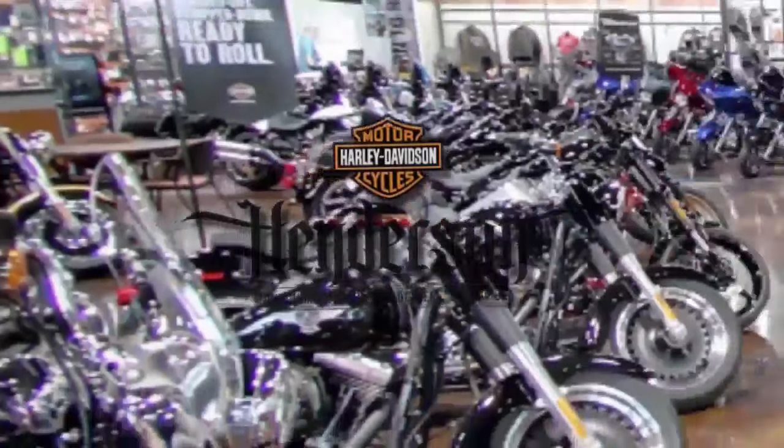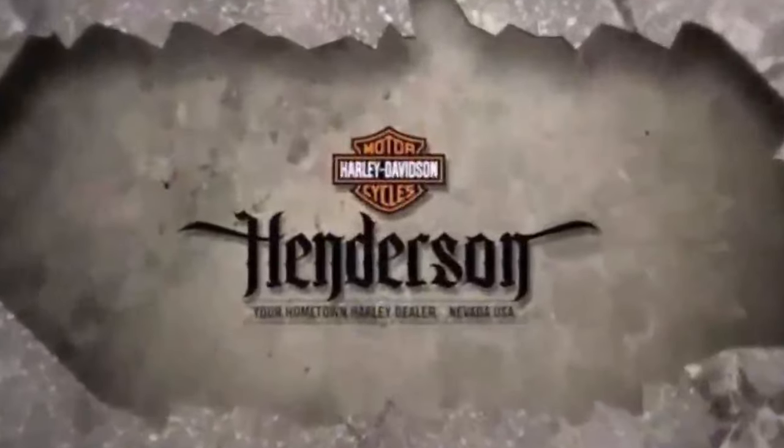Test ride it at Henderson Harley-Davidson, your hometown Harley-Davidson dealer.